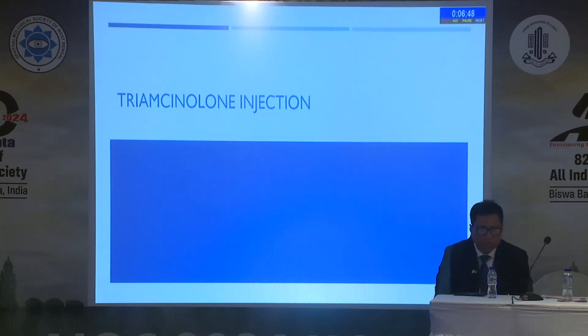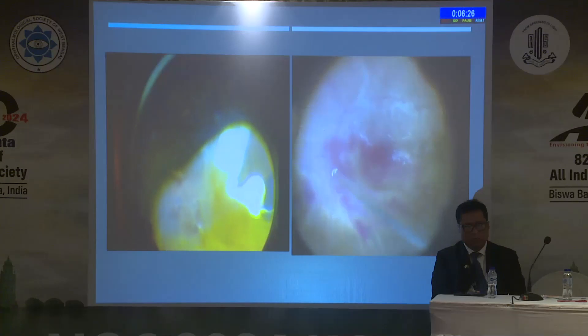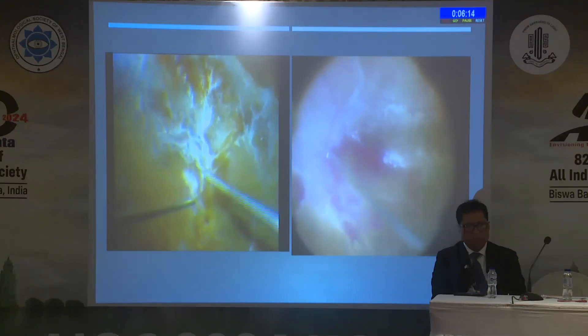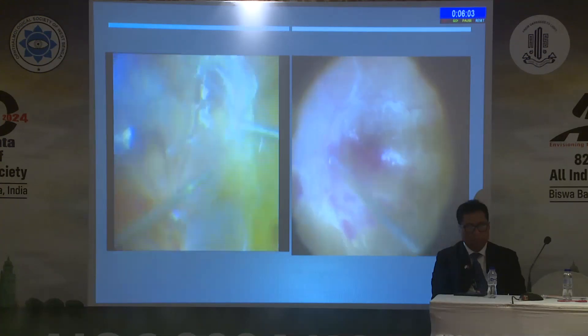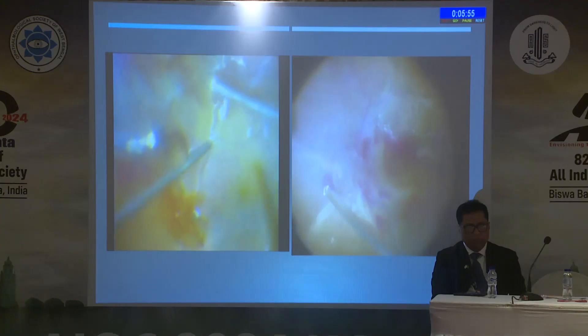Can we inject triamcinolone intraoperatively or not? Yes, I think it's a very important step in diabetic vitrectomy. It highlights the vitreous cortical remnants and delineates surgical planes for dissection. This is of particular importance in diabetic cases due to the high incidence of vitreous crisis — about 50% in diabetic patients. Without highlighting the vitreous with triamcinolone, you cannot remove all the vitreous. I can inject it after core vitrectomy, or on the right side I can inject it after finishing dissection to find secondary membranes and make my surgery clean.